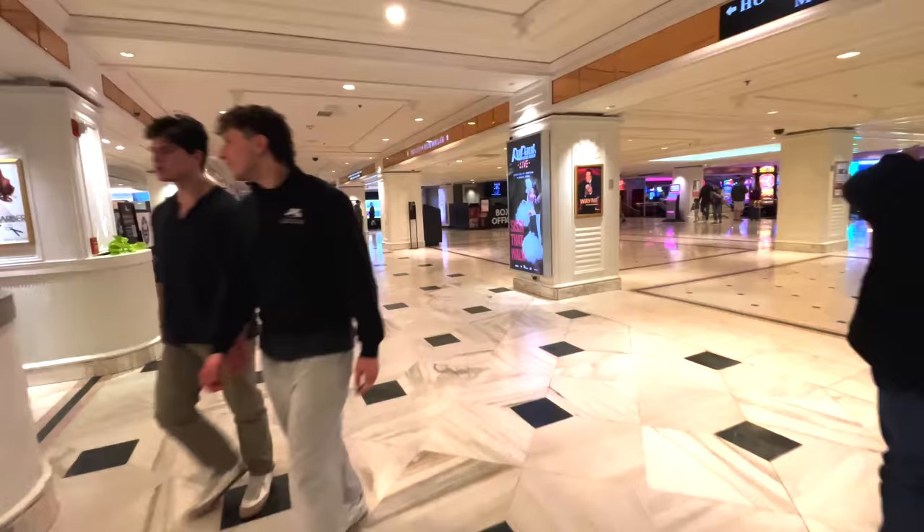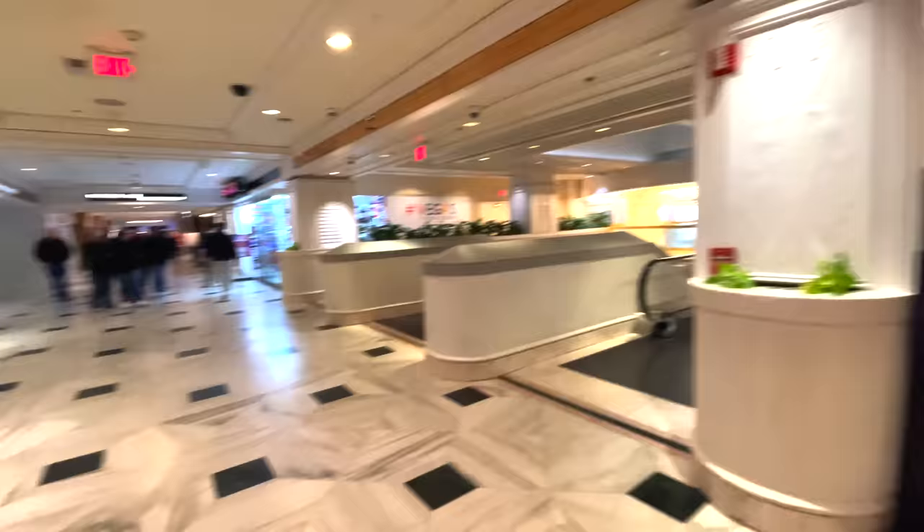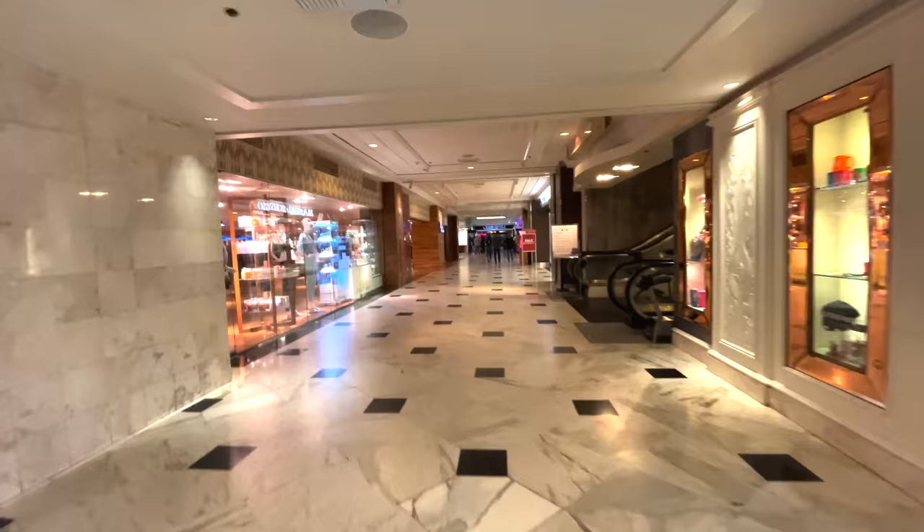Arriving on the main floor, this is the lobby. Over here to the left is registration, but we'll see that later in the tour. For now we're going to stick to the outside and circle this property from the outside, then go through the middle later. If you want to see the Flamingo's rooms, check out the video linked in the description — it was an interesting experience, not a good one, but a lot of people do love this hotel.